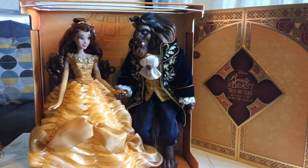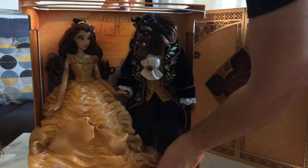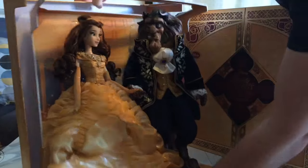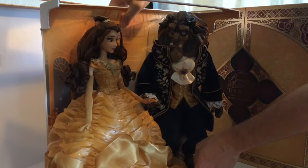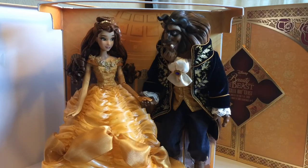Just like the regular single 17-inch dolls, you can also remove the portion the dolls are standing on and tied into from the back of the box. You can still actually leave them completely tied in and don't have to remove them — it's great if you ever just want to take a quick look at them.